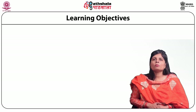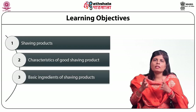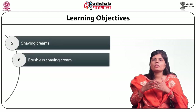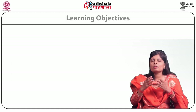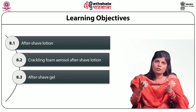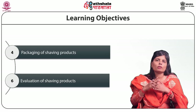The objective of this module is to make you know about the shaving products, characteristics of a good shaving product, the basic ingredients of a shaving product, shaving soaps, shaving creams, brushless shaving cream, shaving gels, after shave preparations which includes after shave lotion, crackling foam, aerosol after shave lotion, after shave gels, after shave creams, and packaging and evaluation of these shaving products.